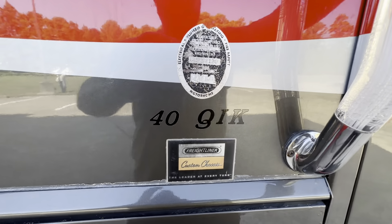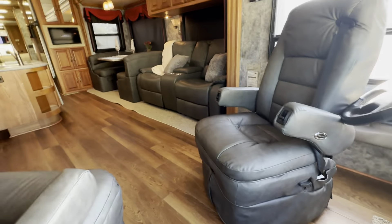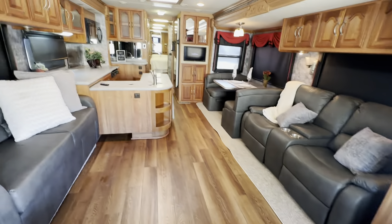Here's the model number. It has a very unique floor plan.